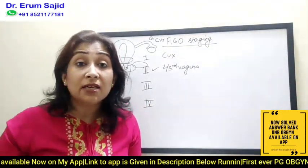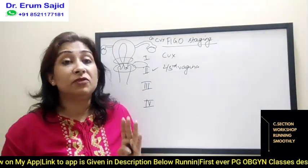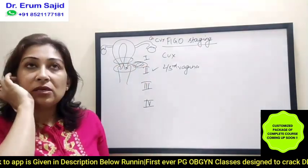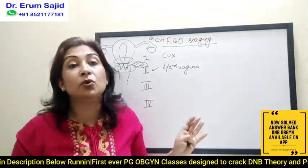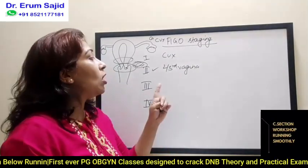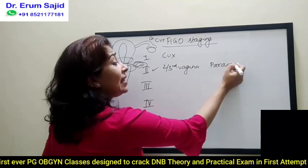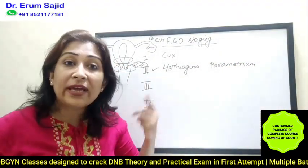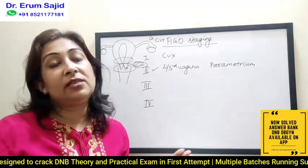Upper two-thirds, obviously, because that's closest to the cervix. Only a fool would say it goes to the lower one-third vagina first — that's stage three. So stage two means spread to the upper two-thirds of the vagina and to the nearby parametrium. Corpus spread is not included in the staging. Stage two means it's gone to the upper two-thirds vagina, which is stage 2A, or it has gone to the parametrium, which is stage 2B.